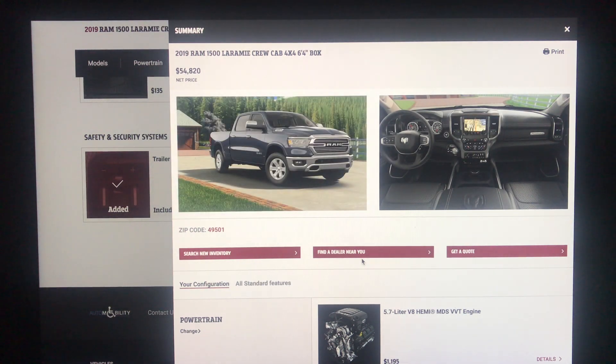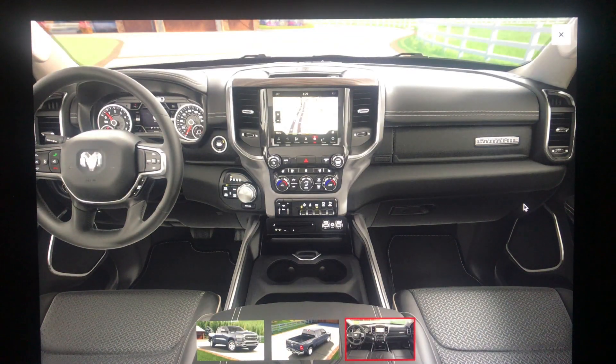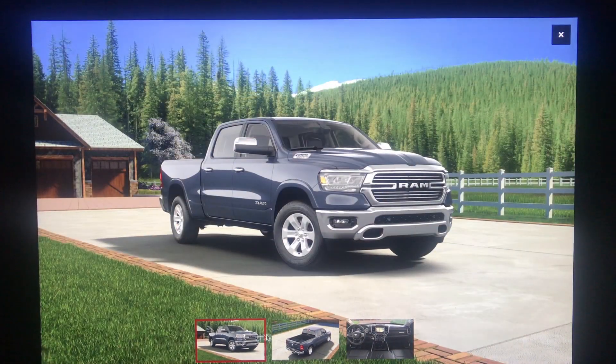This Laramie comes out to $54,820 — about three grand more than the Bighorn, though you do get that $4,400 Level 2 equipment package. Looking at the interior: push button start, 40/console/40 seats, a 5-inch driver information cluster, and on the steering wheel is where the adaptive cruise control would be if you had that option. That's only available on the Laramie and up. Be sure to stay tuned for other builds — thanks for watching and have a great day.